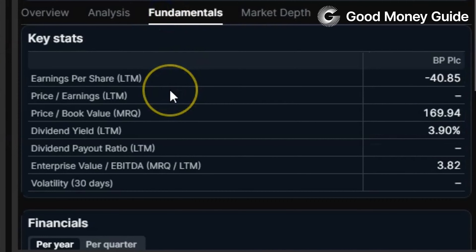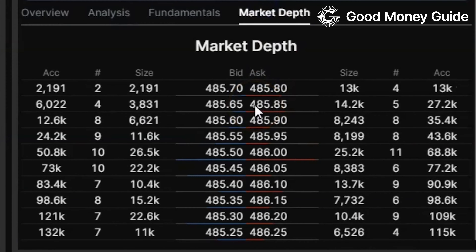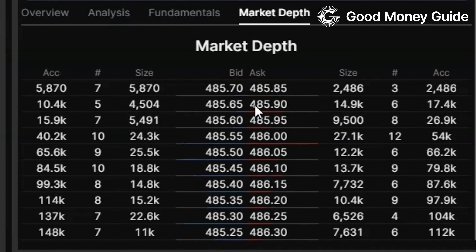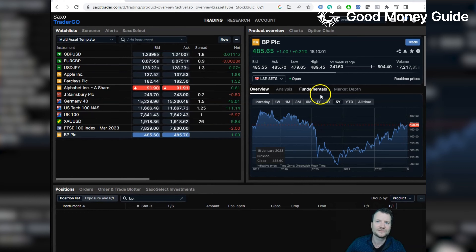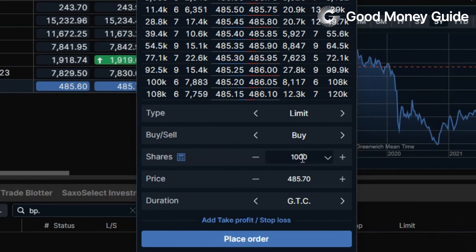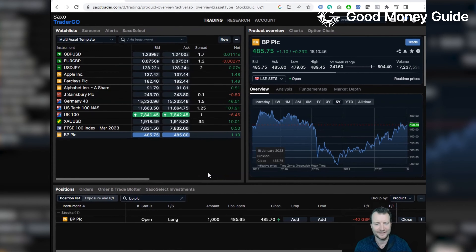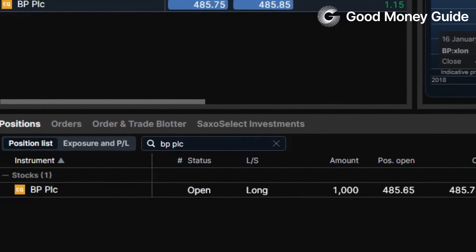You can also see company fundamentals to check the company's health, and market depth as well. If you're a larger trader you can see what orders are on the order book if you want to get in between the bid-offer, or if you've got something slightly larger to do. For the purposes of this review we're just going to buy a thousand shares — we'll keep it simple. There we go, a limit order to buy a thousand, and you can see our long position in the positions tab at the bottom.